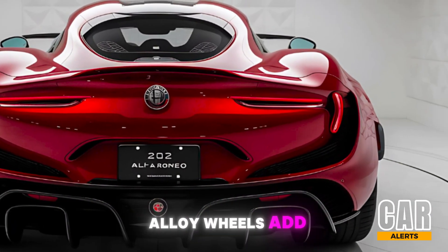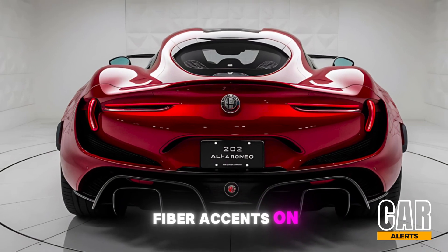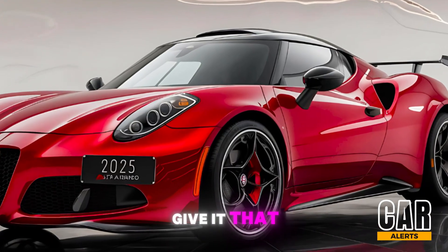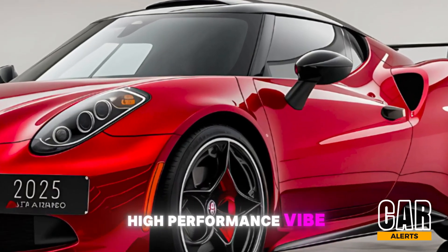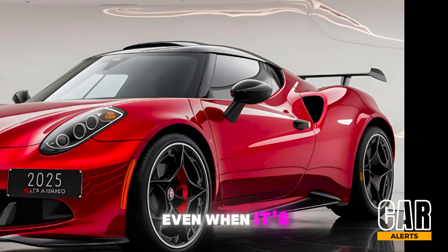The 20-inch alloy wheels add to its sporty character, while subtle carbon fiber accents on the side skirts and rear diffuser give it that premium, high-performance vibe. This car doesn't just look fast — it feels fast, even when it's parked.